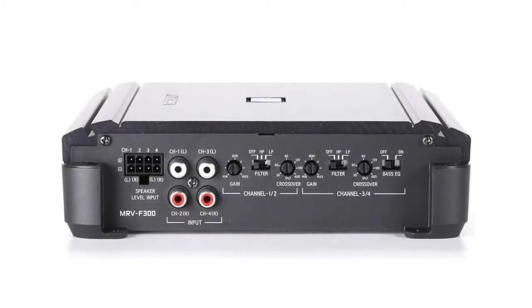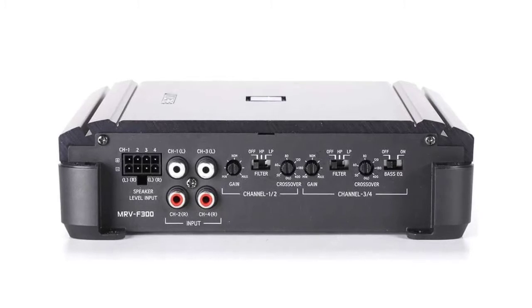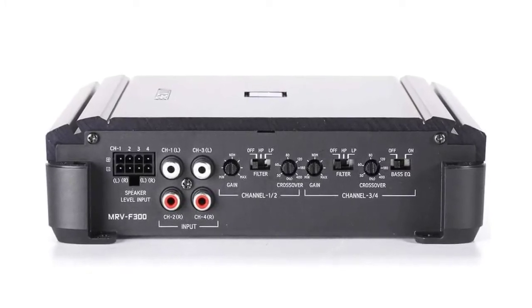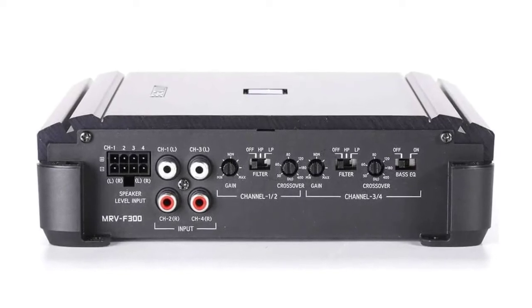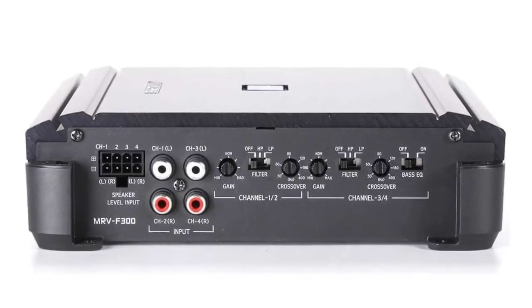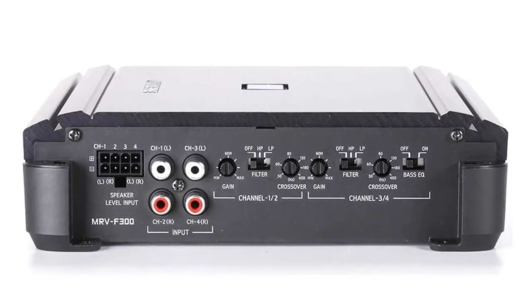This amp looks great with the protective end caps on. The caps snap on and off effortlessly. If you intend to place the amp under a car's seat, the caps protect wiring from shorting that may be caused by metallic tools and coins previously placed there.